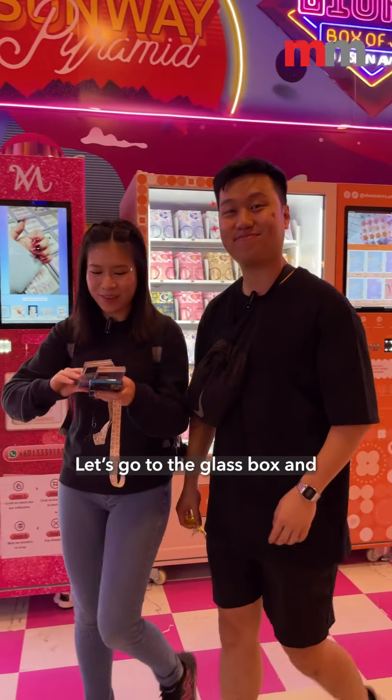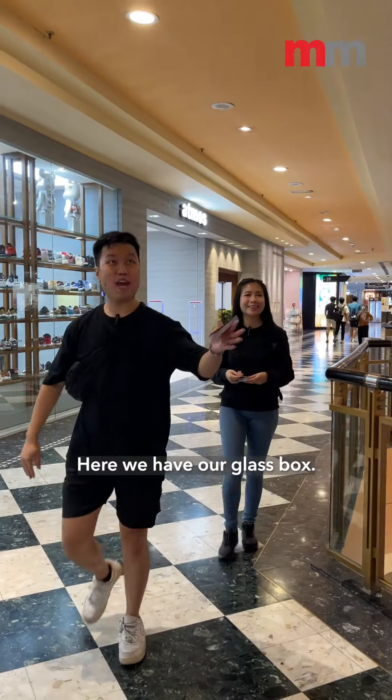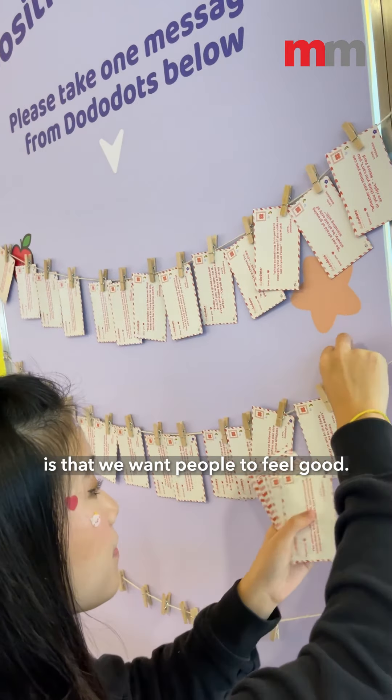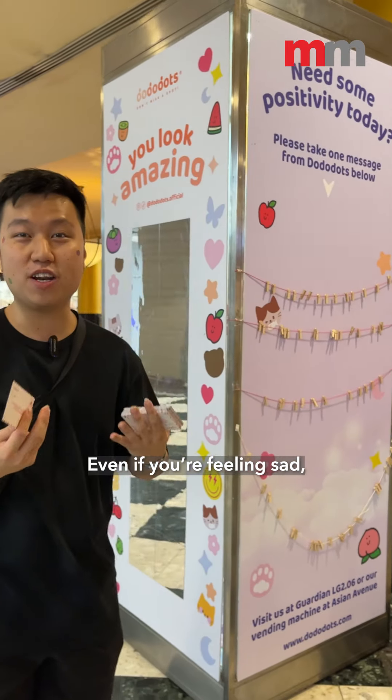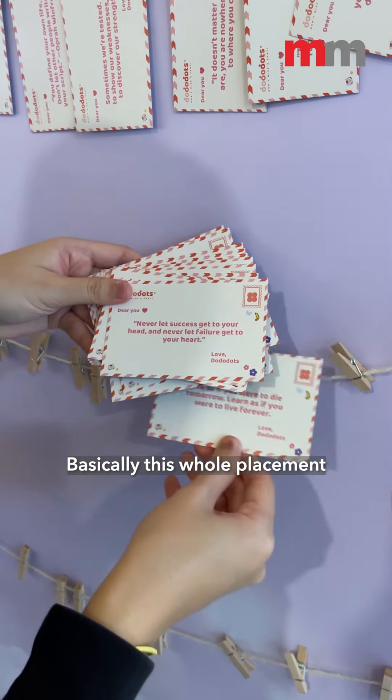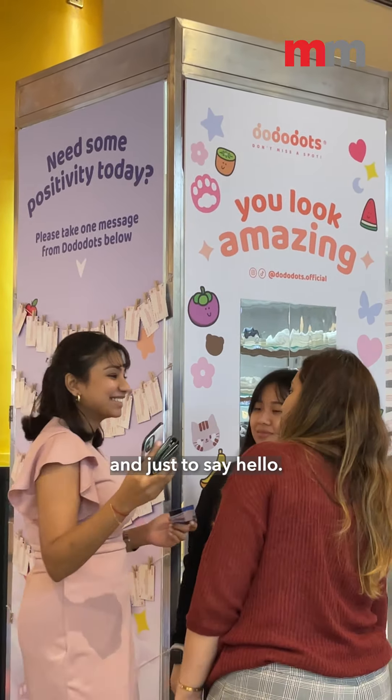Let's go to the glass box and put in our messages! Here we have our glass box — we specifically rented this place. The whole idea for the brand is that we want people to feel good. Even if you're feeling sad, at least you've got something to cheer you up. Basically this whole placement is just to interact with people and say hello.